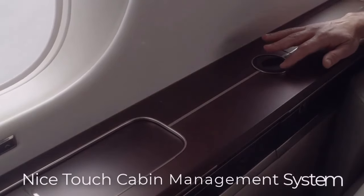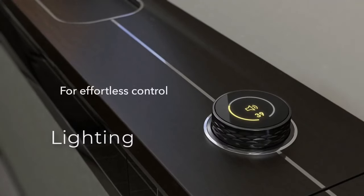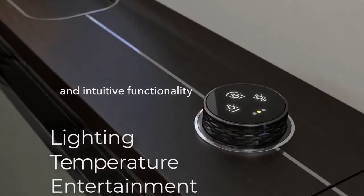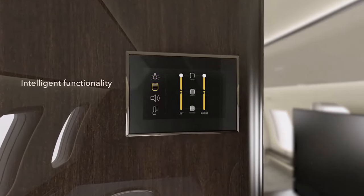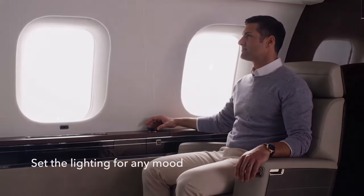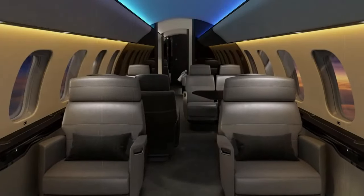The cabin management system puts control at your fingertips, allowing you to adjust lighting, temperature, entertainment systems, and more with ease. This intuitive interface empowers passengers to personalize their in-flight experience, creating a space that feels like a home away from home. Every element of the Bombardier Global 7500's interior is designed with precision and care, from the premium materials and finishes to the thoughtful layout that maximizes comfort and functionality.